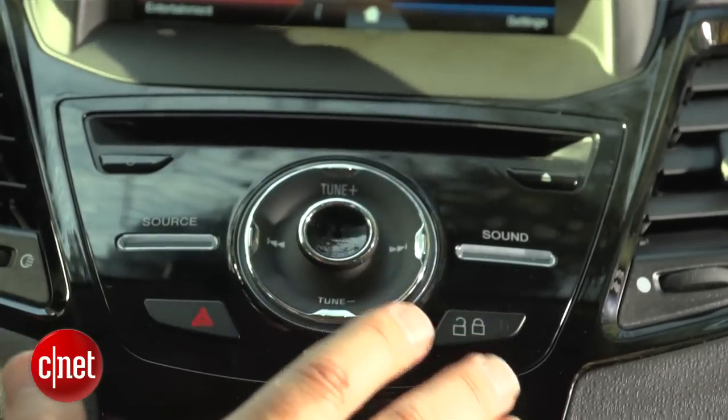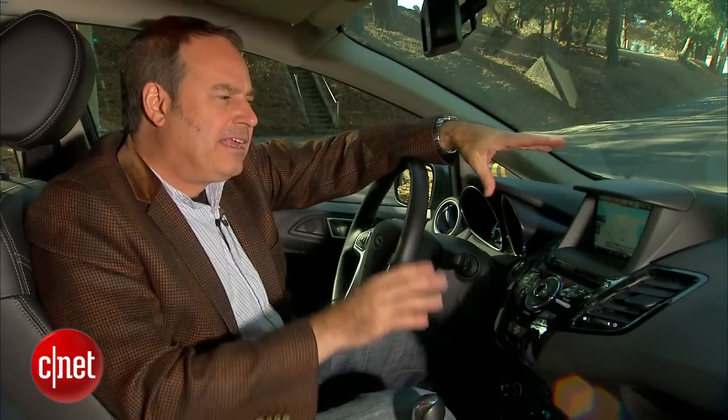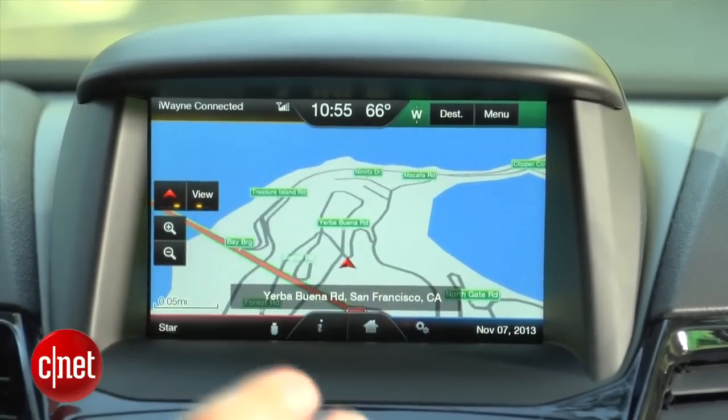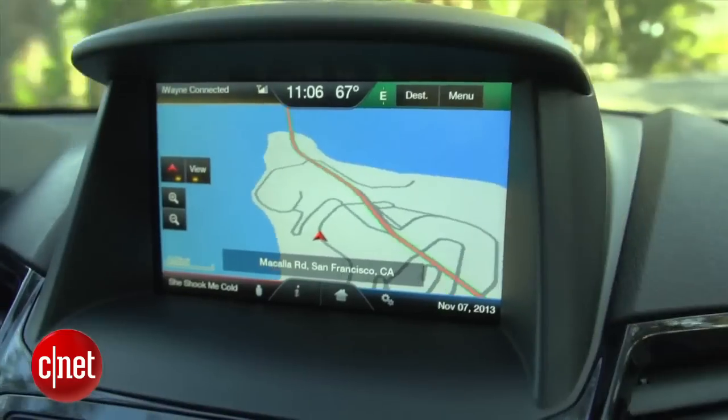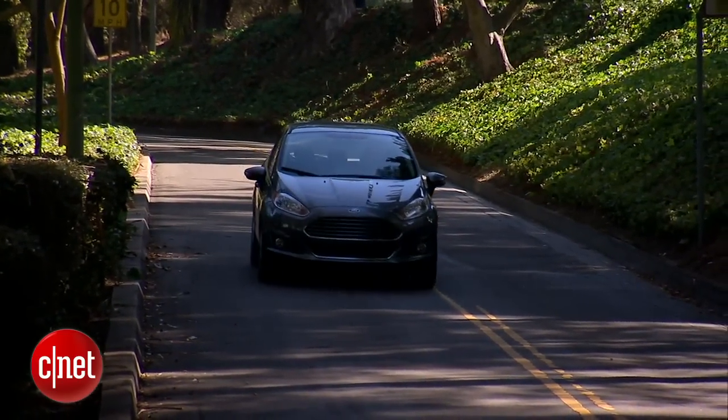This Sony audio system has about eight speakers and it sounds pretty good. The navigation system is my least favorite part of MyFord Touch — it doesn't work very well. It actually resides on an SD card in the console here and it's a $795 option. The problem with it is it renders kind of slowly; I can see the map fill in as I'm driving, which I don't really get with other systems.